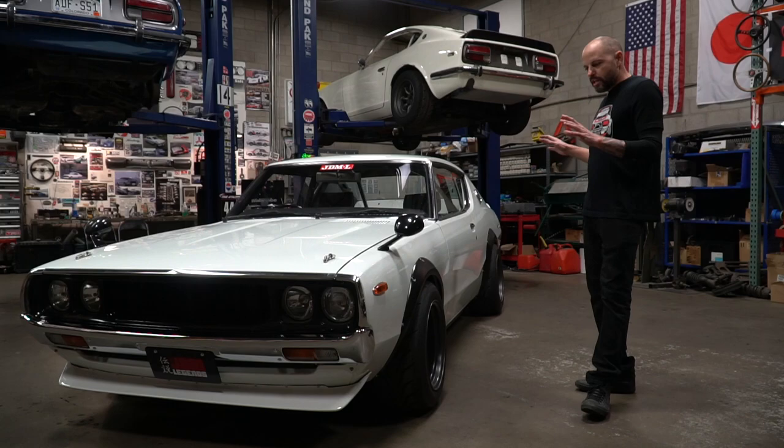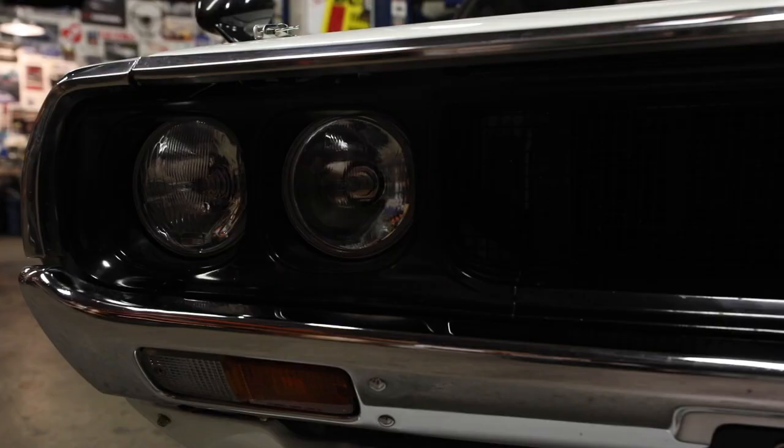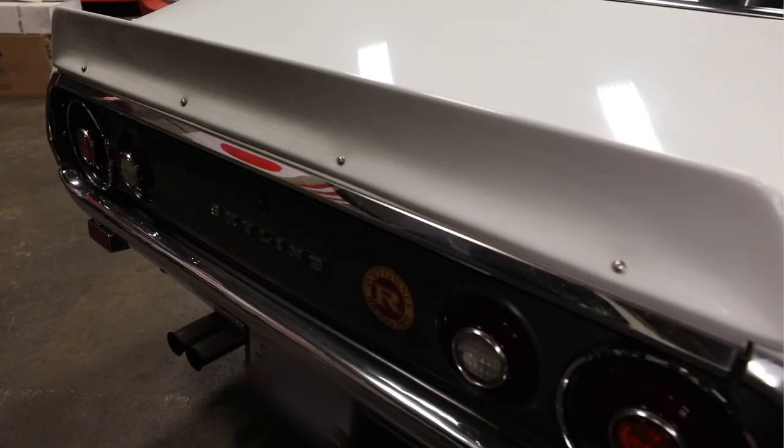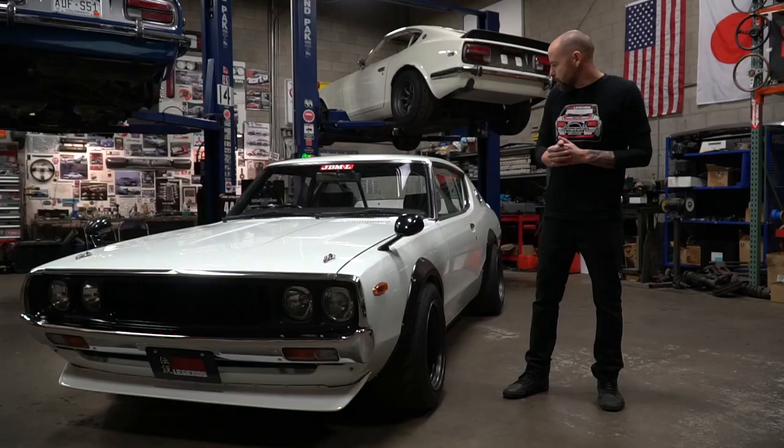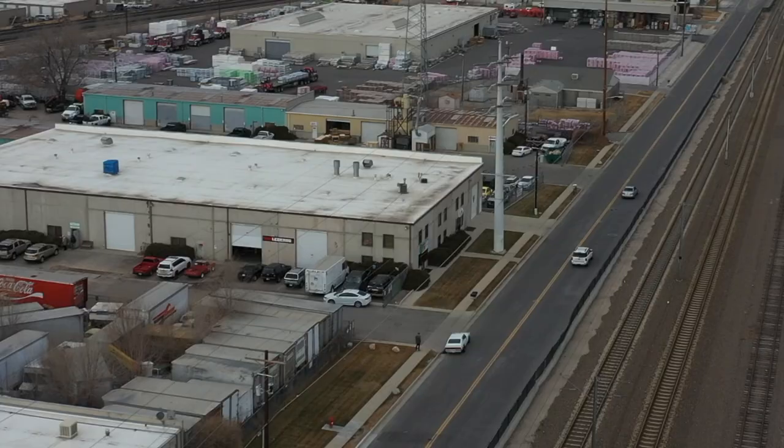In addition to the over-fenders, you also have a different grille, front spoiler, rear spoiler, some specific interior bits, and the gauge cluster is a little bit different. Overall it completely changes the look of the car, and that's why these Tributes are so common in Japan.